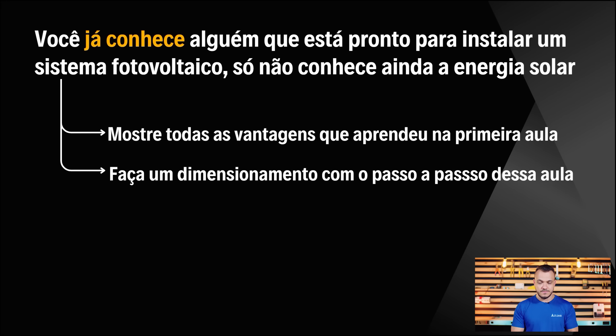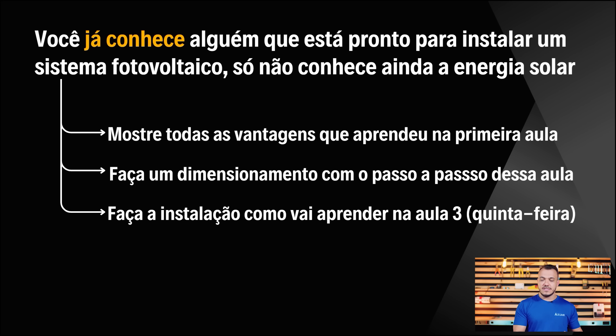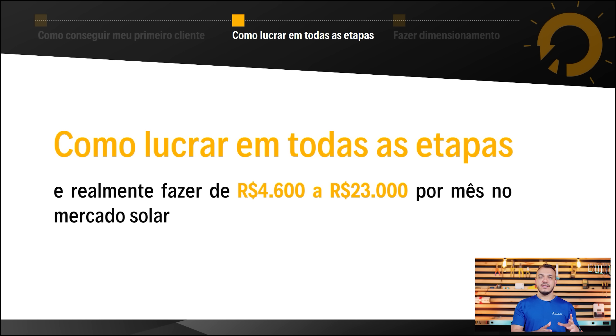Na aula de quinta-feira me fale se deu certo. Você vai precisar fazer um dimensionamento com o passo a passo dessa aula para calcular o número de módulos fotovoltaicos necessários. Depois de aplicar todos esses passos, estaremos prontos para lucrar os primeiros R$4.600 com energia solar fotovoltaica — isso é só uma média, você pode lucrar muito mais na primeira instalação. Para que isso aconteça, você precisa aplicar o método que desenvolvemos: lucrar em todas as etapas.